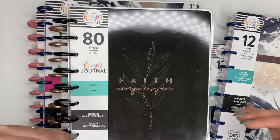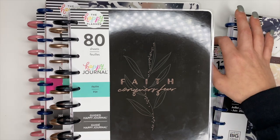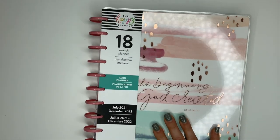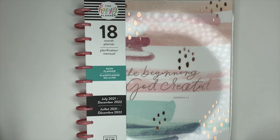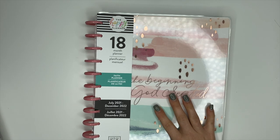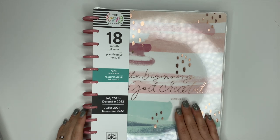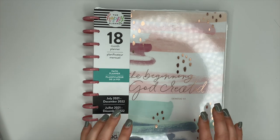For this video we're flipping through the faith planners and journals, and I actually want to start with the big faith planner because this is the one I am most excited for. I am so excited that the Happy Planner has a big faith planner now. They've had them in the past I believe, but the last release where they had faith planners they didn't have a big, so I'm really really pumped for this.